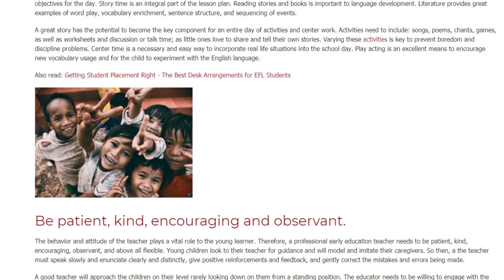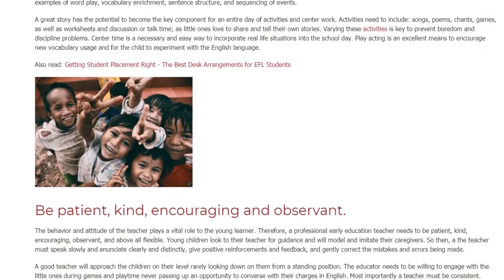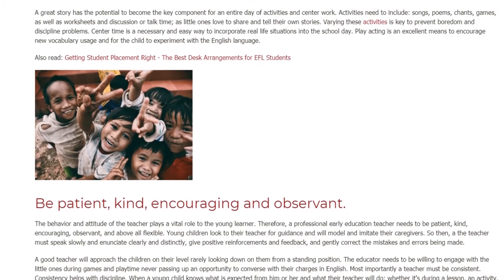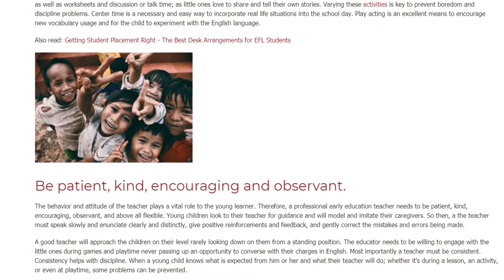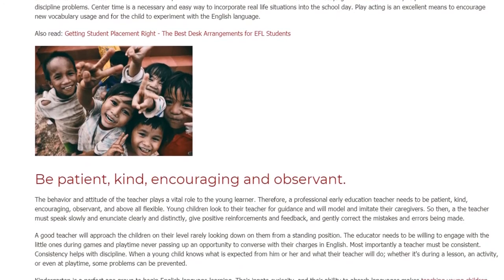Center time is a necessary and easy way to incorporate real-life situations into the school day. Play acting is an excellent means to encourage new vocabulary usage and for the child to experiment with the English language.